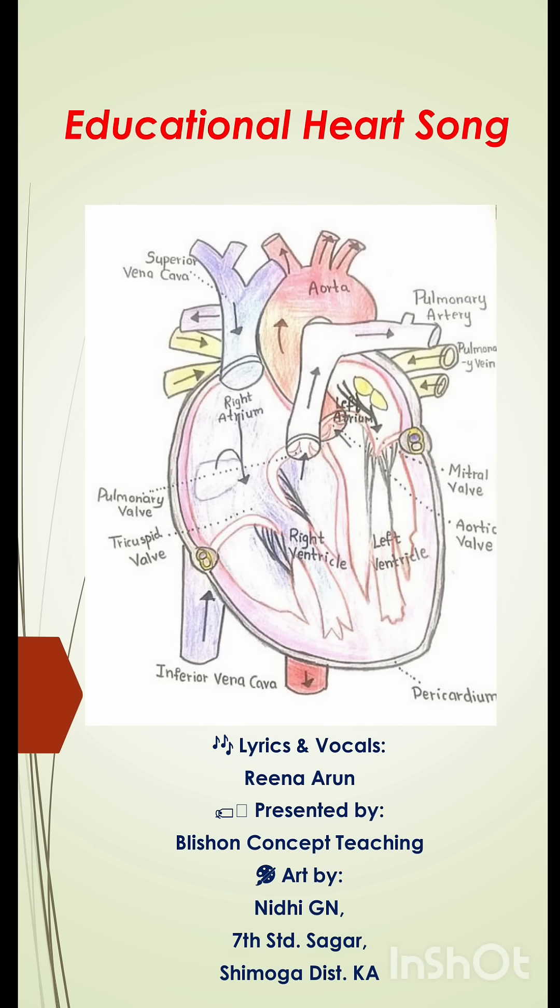Chambers. 4 chambers. Heart has 4 chambers: right atrium, right ventricle, left atrium, left ventricle.